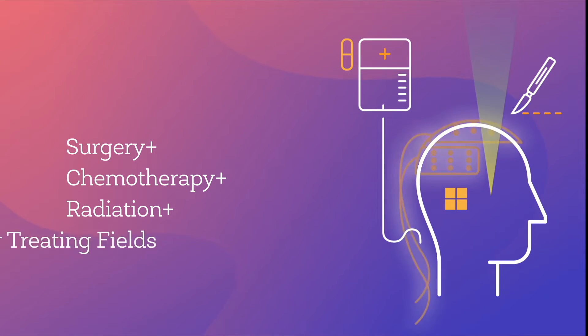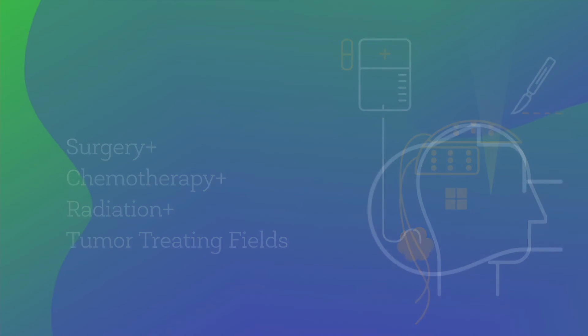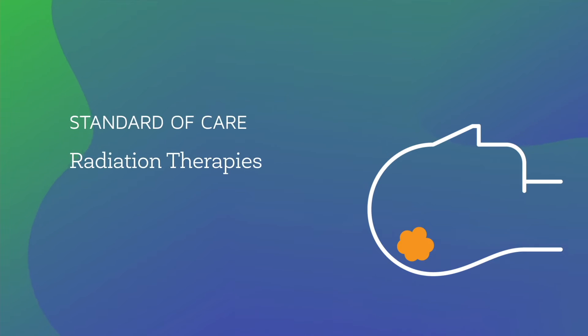For patients with glioblastoma, tumor-treating fields may be combined with these therapies. Let's take a closer look at radiation therapies. Radiation therapy aims to disrupt tumor cell replication and destroy tumor cells while sparing healthy tissue. There are several different modes of radiation delivery.